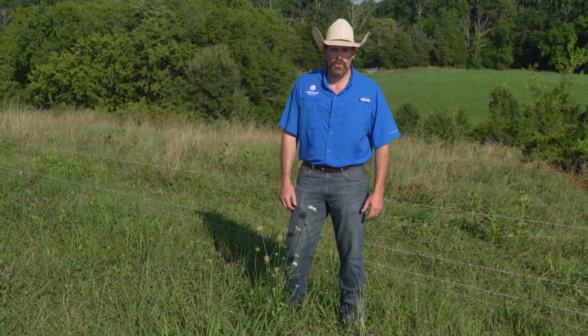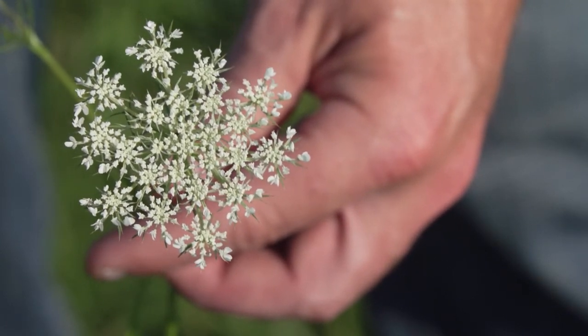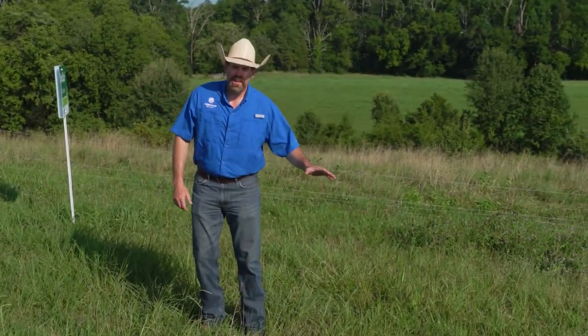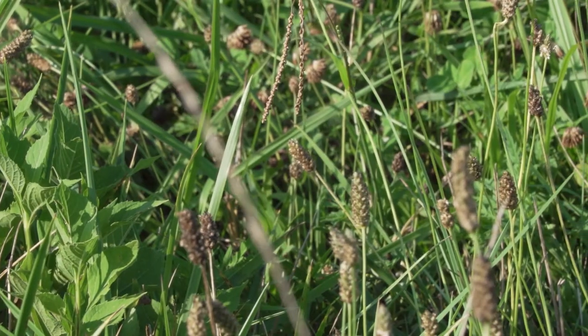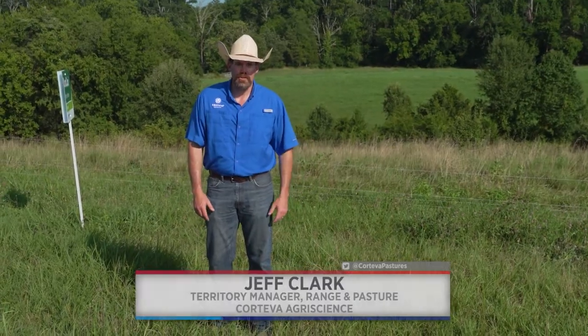And that is Duracor. 12 ounces to the acre of Duracor will absolutely take your Queen Anne's Lace out of your pasture. Duracor, at the 12-ounce rate, does a great job on the weeds that you just saw — the tall ironweed, the buckhorn plantain, the broadleaf plantain, the horse nettle — all those driver weeds that really make it hard for cattle to graze or for good hay production to be produced.